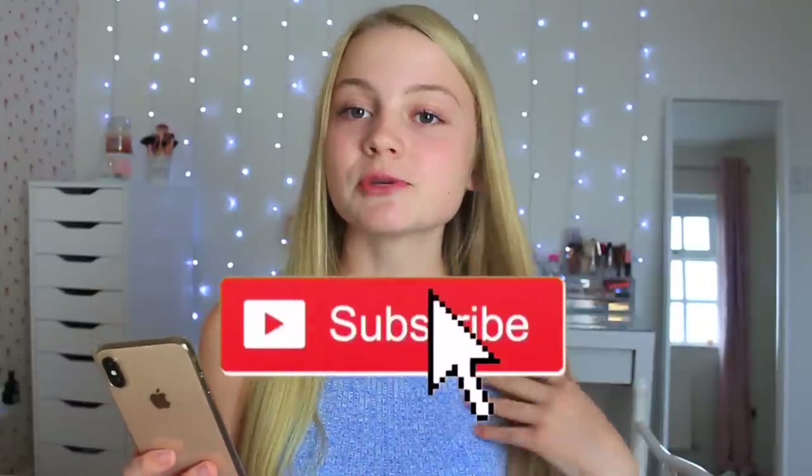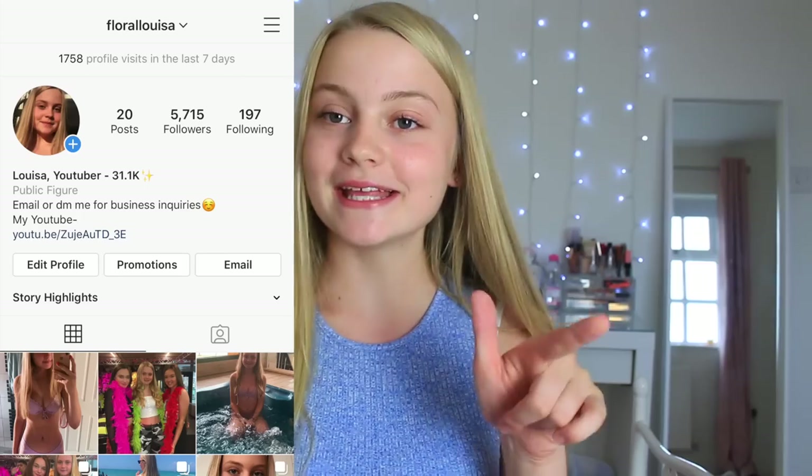Hello everybody, it's Louisa and welcome back to my channel. For today's video I'm going to be doing a 'What's on my iPhone XS' because I did one quite a few months ago, but I thought I'd do an updated one because I always get requested to do these videos and I've got quite a lot of new subscribers since my last one. Make sure to give it a big thumbs up, subscribe if you're new, and follow me on my Instagram.